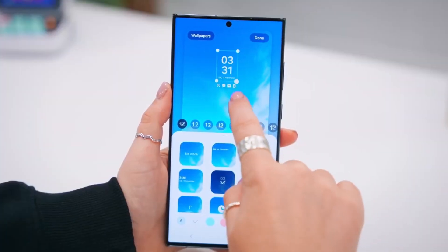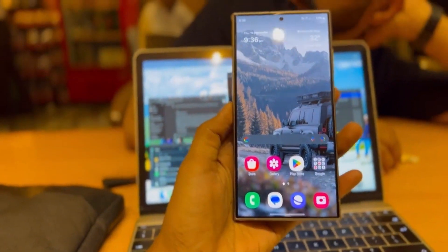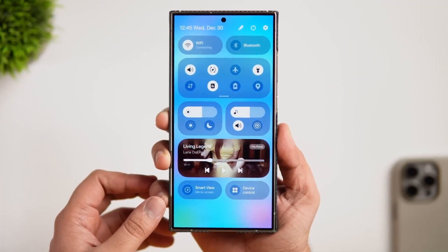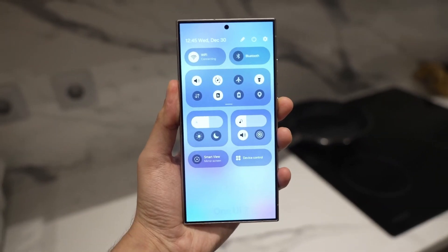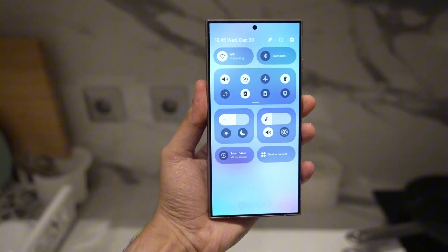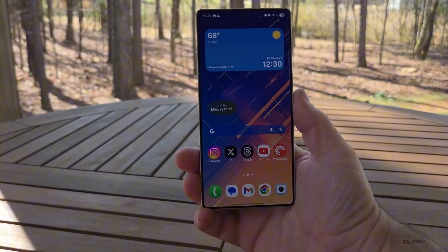Customization lovers will be excited to know that One UI 7 introduces AI-generated stickers. Samsung has added an AI-powered key to its emoji keyboard, allowing users to create unique stickers on the fly. But there's uncertainty about whether this feature will be available on older models like the Galaxy S21. However, newer models should have full support.